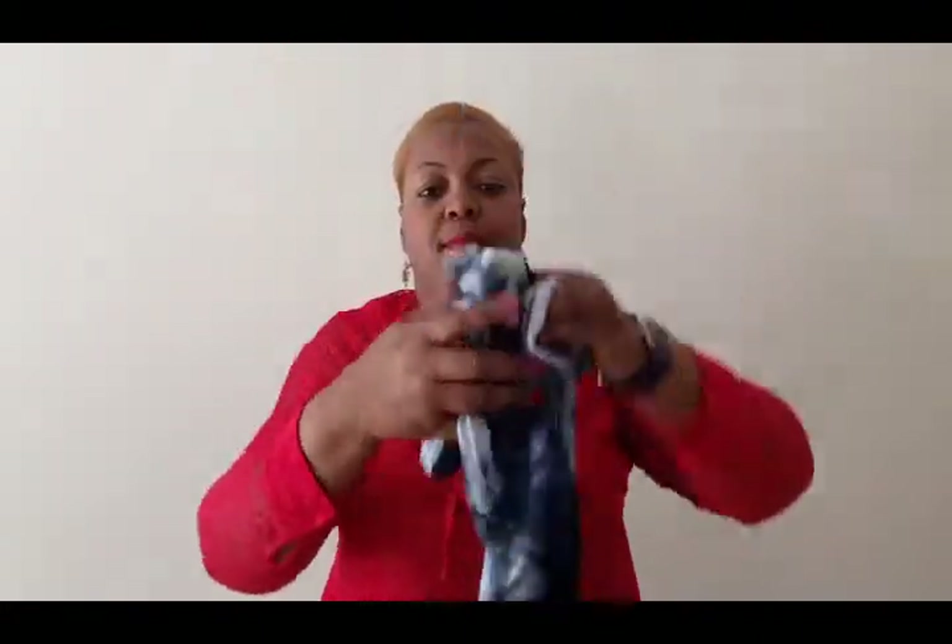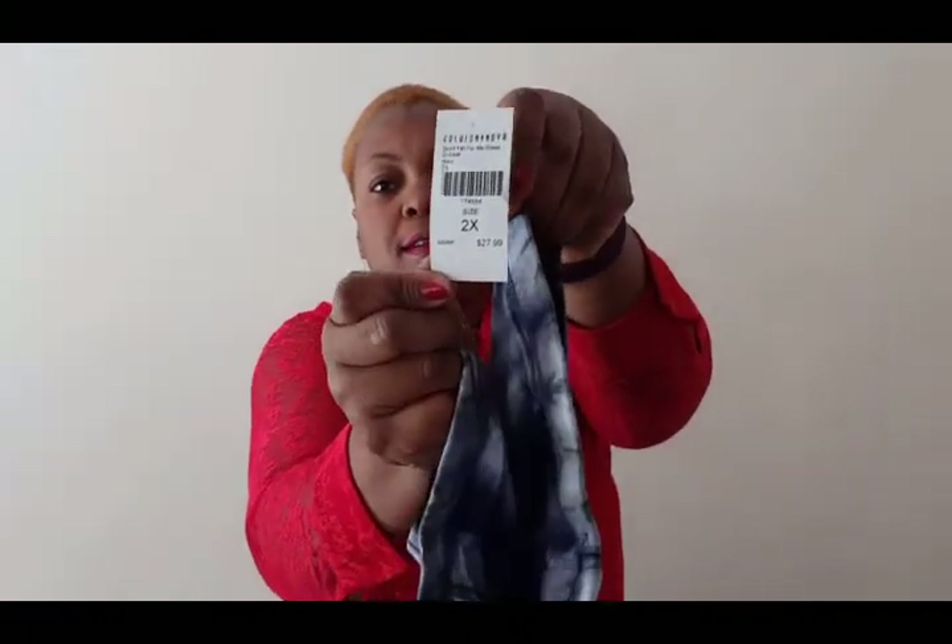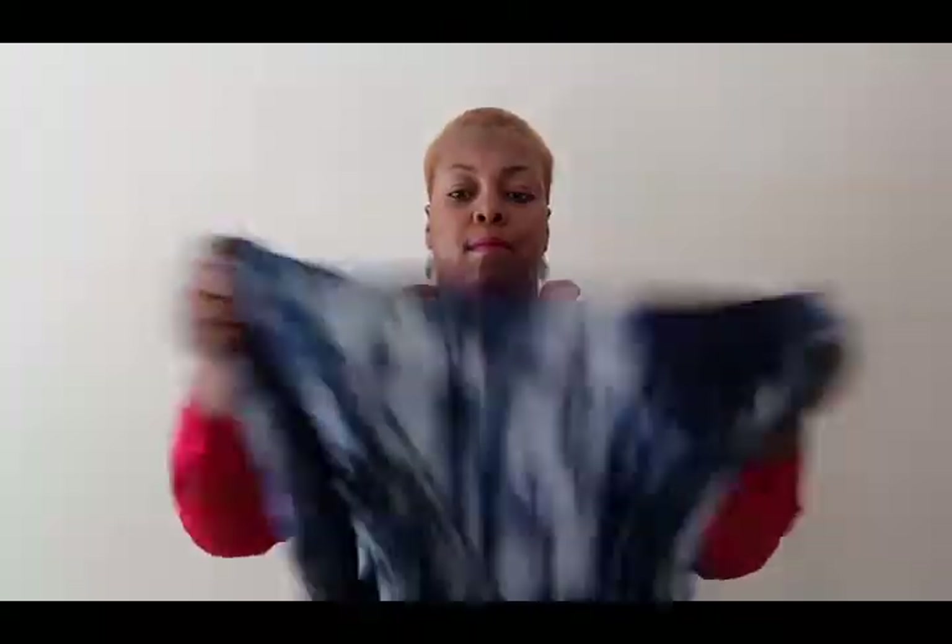The first piece we have is this tube dress. This dress is called Don't Fall For Me Dress. The color is navy and it's in a 2X and the price is $27.99. I don't see any extra straps so you just gotta wear it like that. And yes it stretches a lot, so if you want you could even size down.